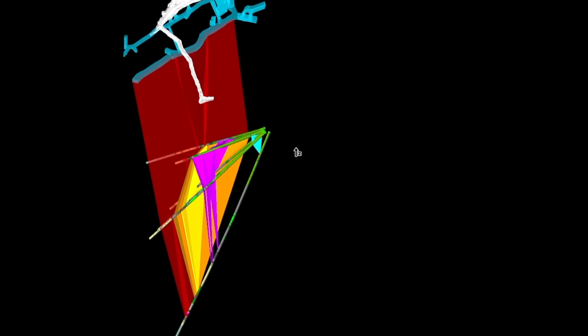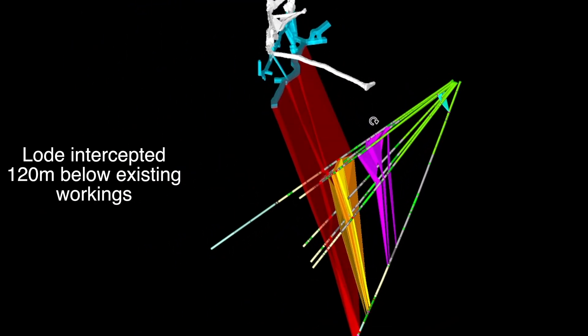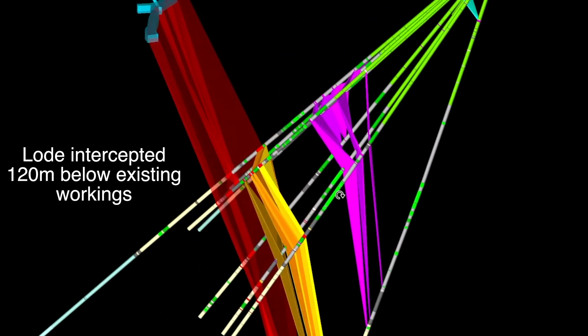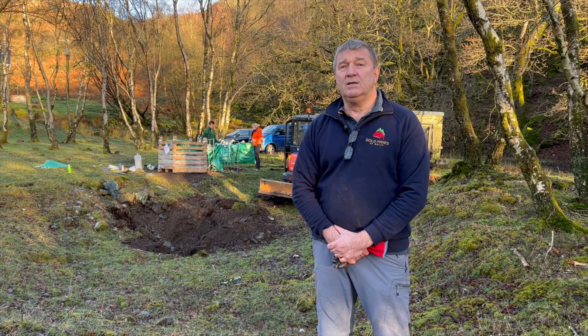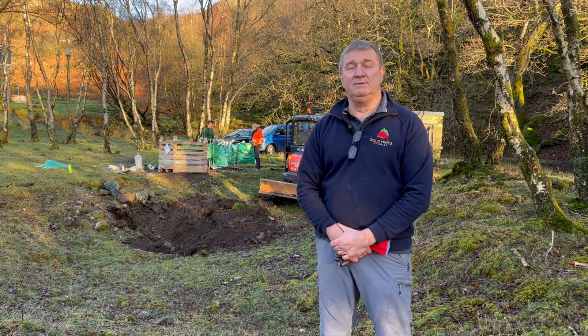We'll take bulk samples to prove everything up. We've already got plans and mining layouts to go deeper, to pursue that lode which — from drilling done last year and the year before — we proved extends at least 120 metres below the bottom level. So there's a lot of potential there for us — visible gold and a lot of potential resources.